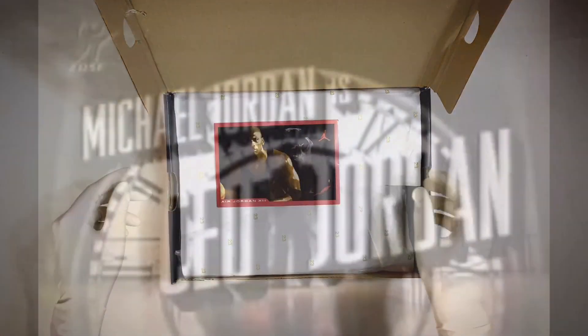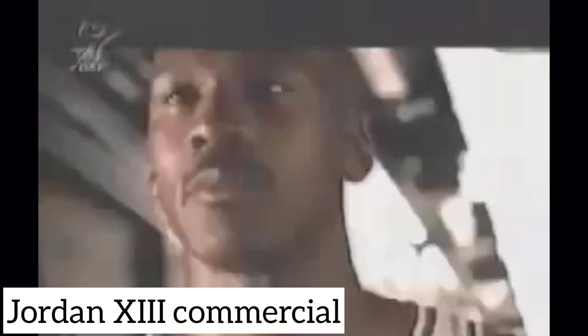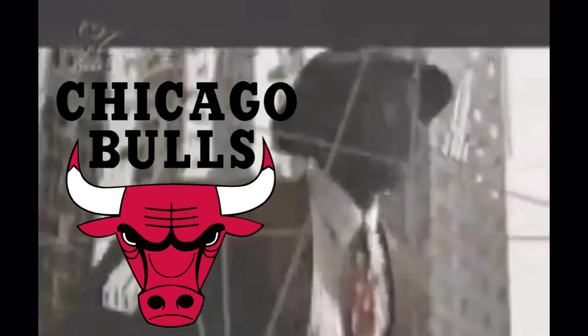The story starts with Jordan 13's history. This was released in 1997-1998. In the same year, the Bulls won the 6th NBA title — it was the last season of Michael Jordan before his second retirement.